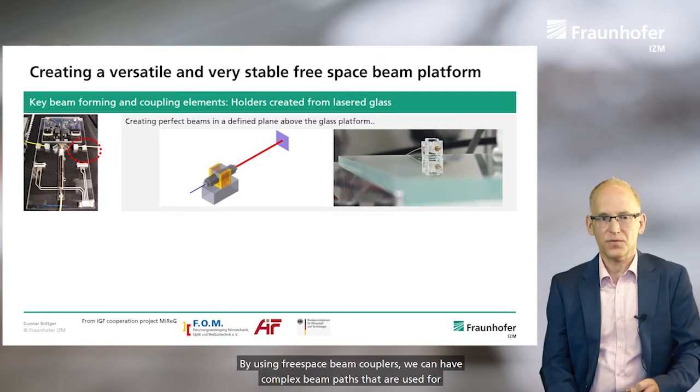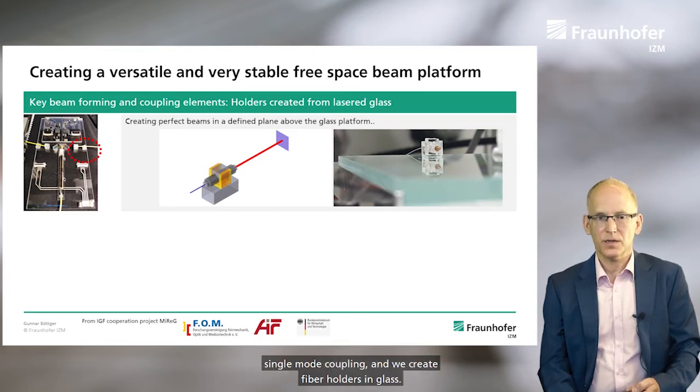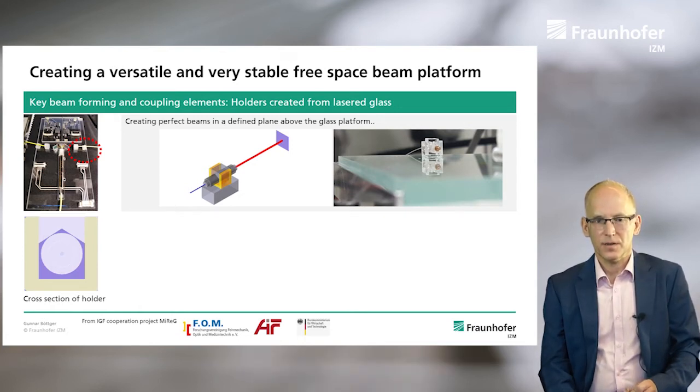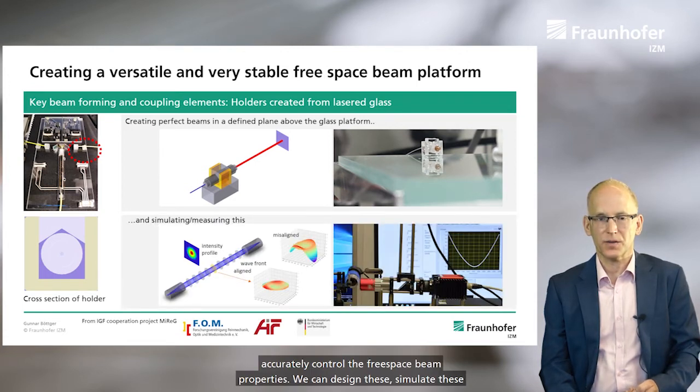By using free space beam couplers, we can have complex beam paths that are used for single mode beam coupling. We create fiber holders, ferrule holders in glass. We can have gluing structures and alignment structures included in these holders, and can very accurately control the free space beam properties. We can design this, simulate this, and measure this before we place components on the optical platforms.